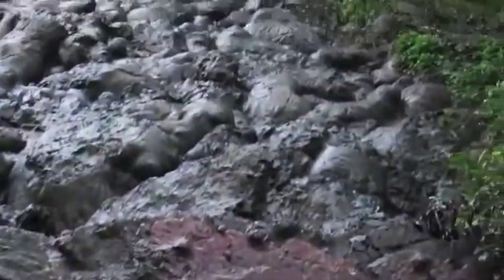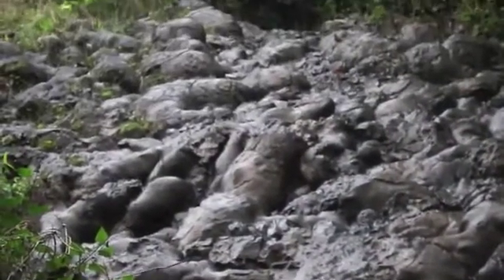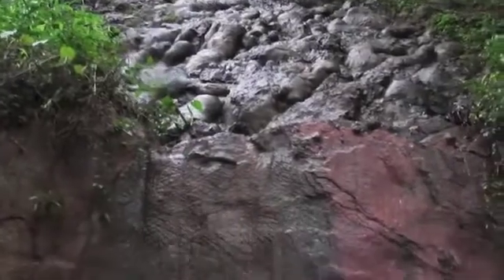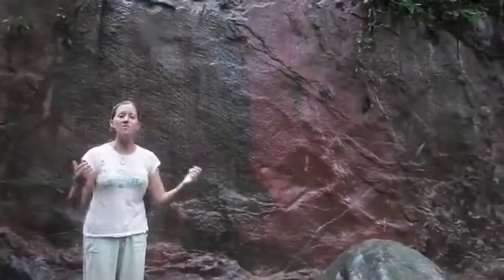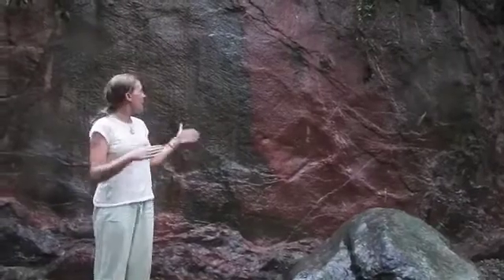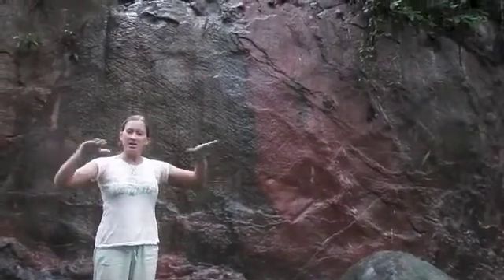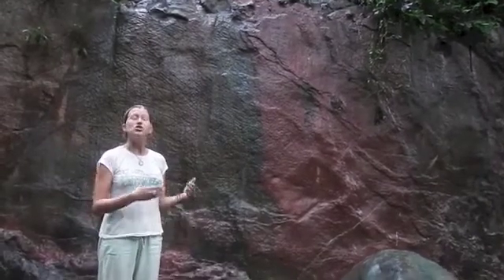If you look above, what you see is basalt pillow flow. This is actual evidence where the basalt was coming out from the divergent boundary at that seafloor spreading and flowing on top of this sedimentary rock and building up what we know as our oceanic crust.